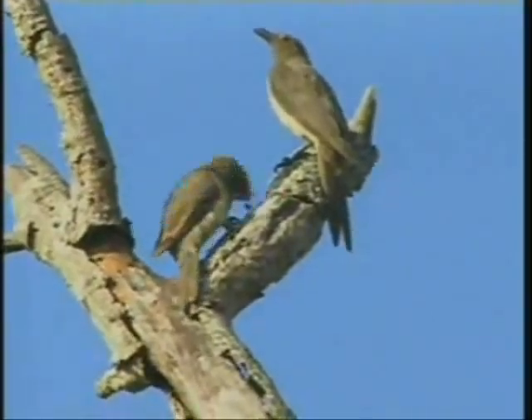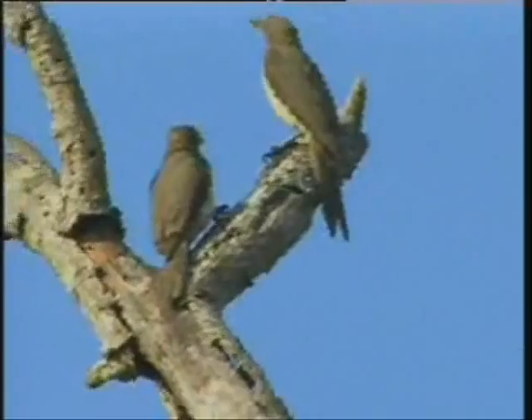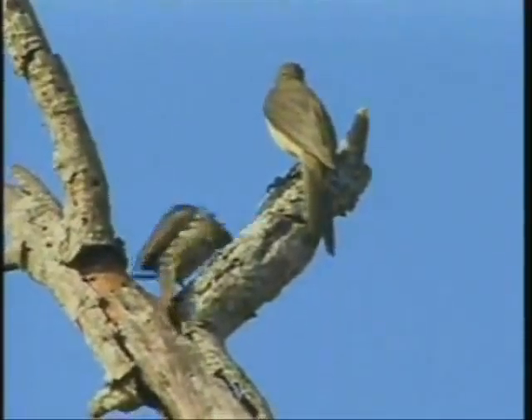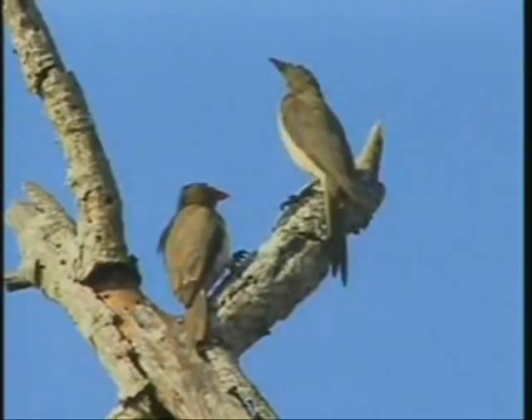You got it right, Alex, very good! This is not the hoopoe — this oxpecker, a red-billed oxpecker. Well done. You know, Alex, very interesting things. It's a little bit of joke of the day, which sometimes we really like.